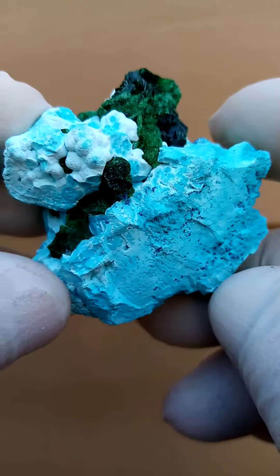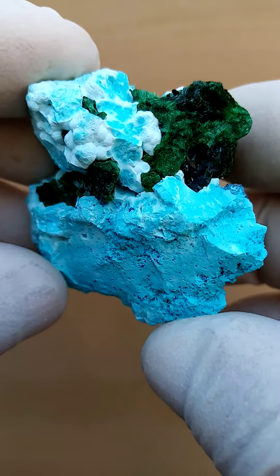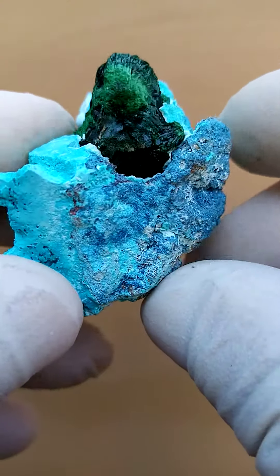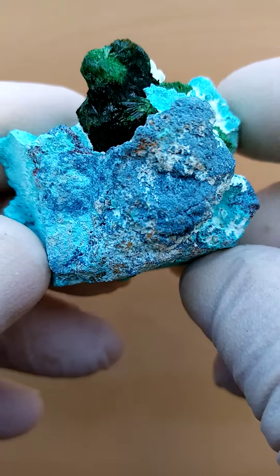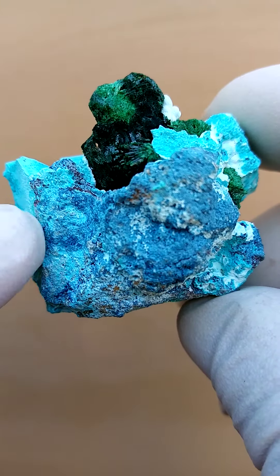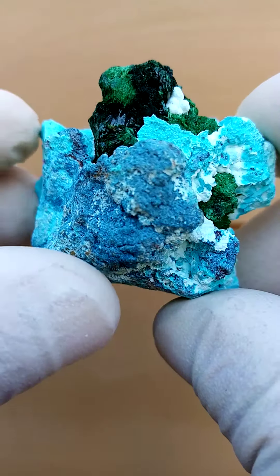What is interesting about this material is that it's solid classic color, with no chalcanthite associated, which makes it stable. There's also a different coloration here — a lighter powder blue with almost white going into a darker powder blue.